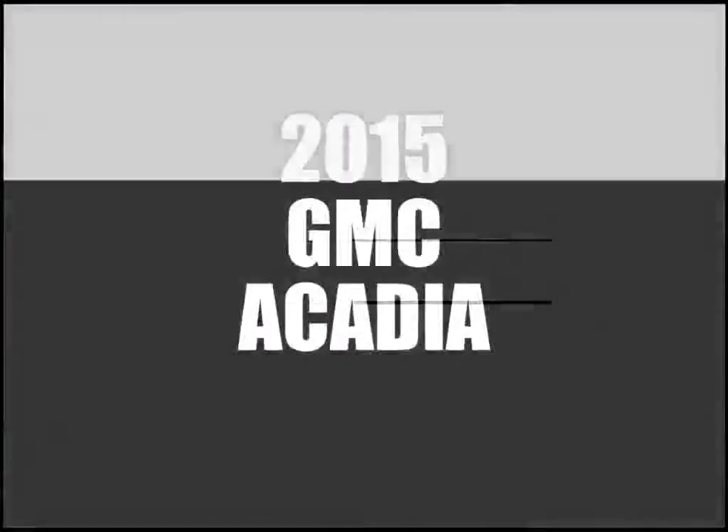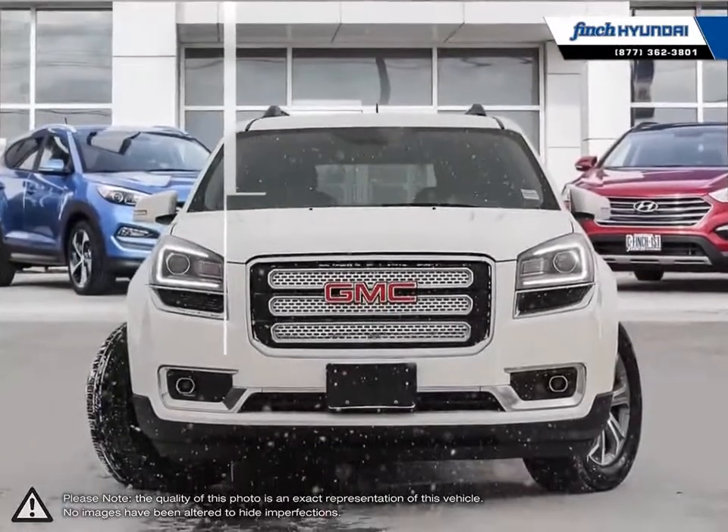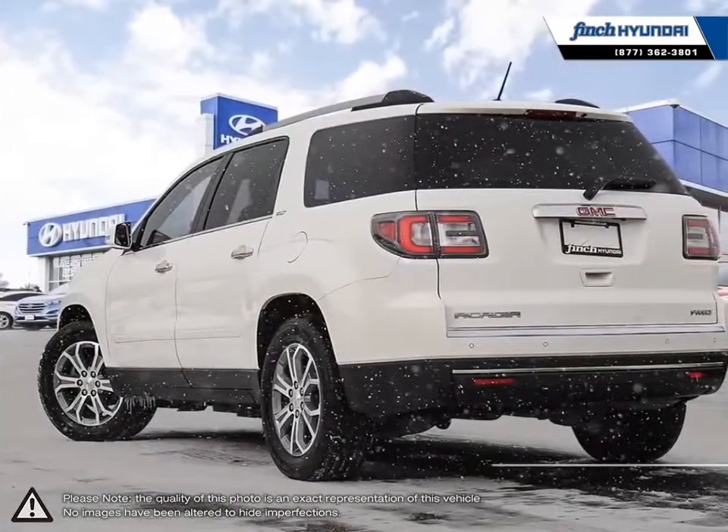Welcome to Finch Hyundai. Today we're looking at a 2015 GMC Acadia. More style, more technology, more capability, and even a few pleasant surprises. You'll find it all in the Acadia luxury crossover SUV.